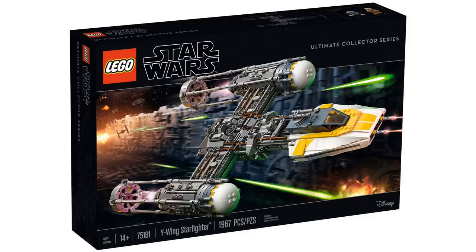What's up guys, it's Son Malik back here, and today I got something really awesome to share with you guys. Today LEGO unveiled new official images of the Ultimate Collector Series Y-Wing that we're going to be receiving later this summer.